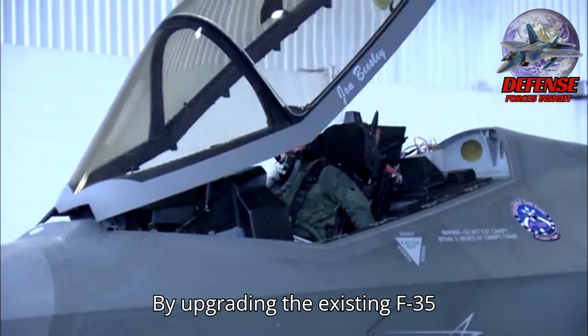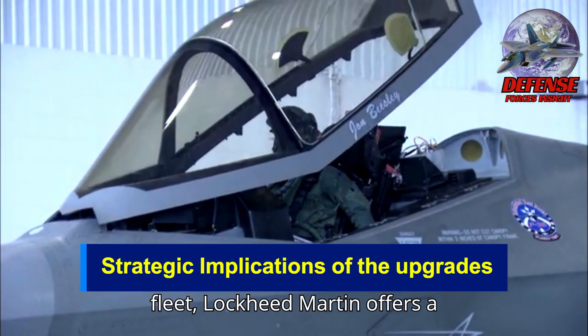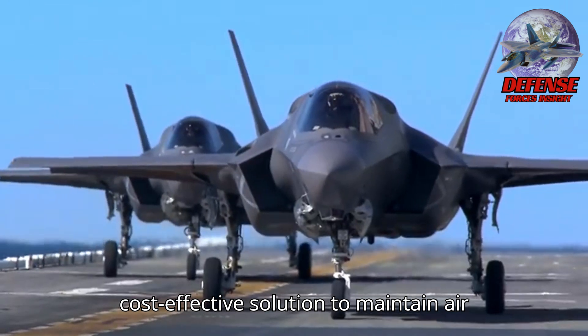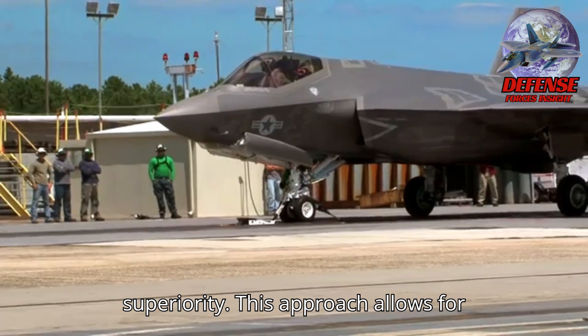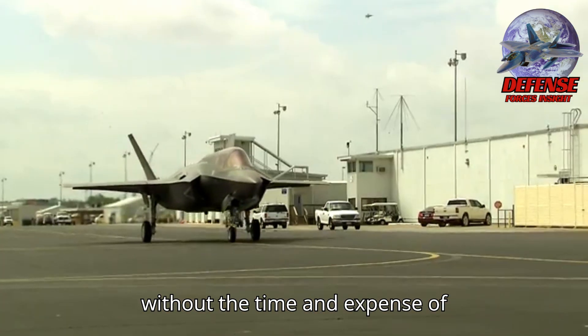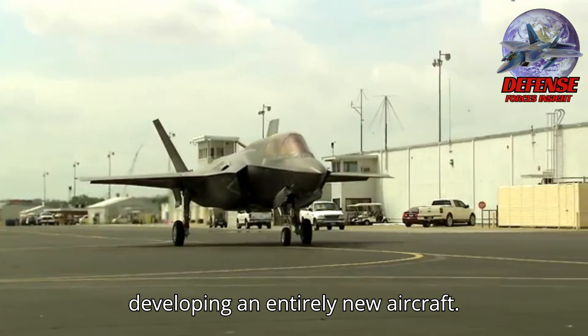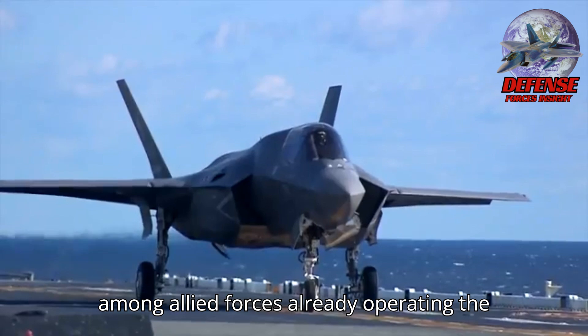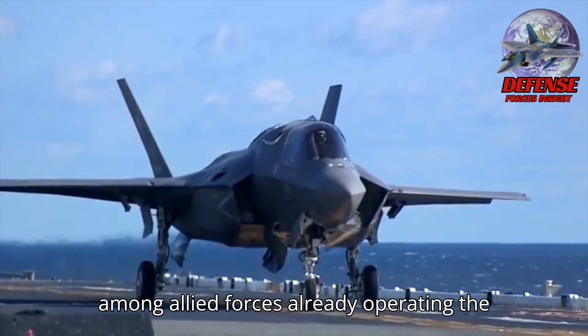By upgrading the existing F-35 fleet, Lockheed Martin offers a cost-effective solution to maintain air superiority. This approach allows for rapid deployment of advanced capabilities without the time and expense of developing an entirely new aircraft. Moreover, it ensures interoperability among allied forces already operating the F-35.